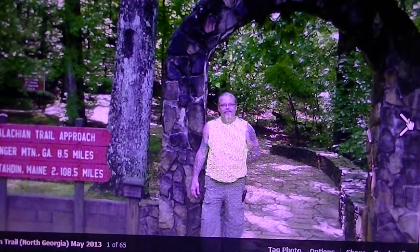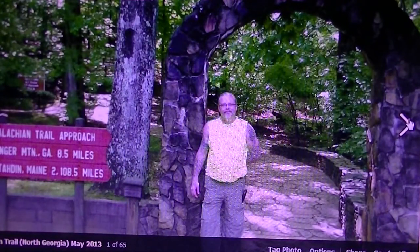The Approach Trail at Amicalola Falls, Georgia — what can be said about it? We started on the top of the waterfall. It's seven and a half miles up to Black Gap Shelter. The views were incredible. The steep angles will definitely let you know above and beyond whether you are ready for this trail or not. Probably the toughest climbing I had on the entire trail was the Approach Trail to Springer Mountain.